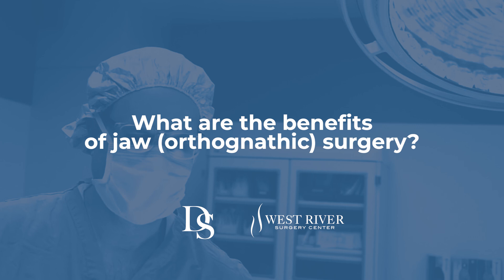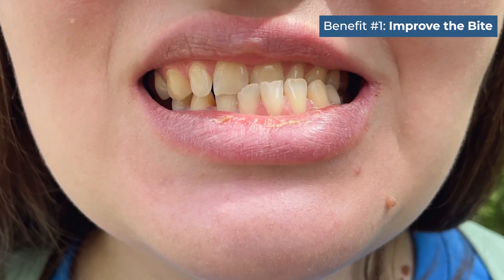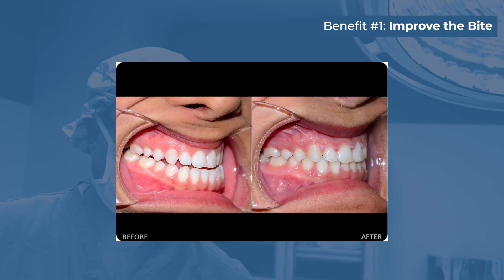Jaw surgery, or orthognathic surgery, is performed for four interrelated reasons. The most obvious one is for the bite, or occlusion — moving the jaws to help optimize how the teeth come together and fit.